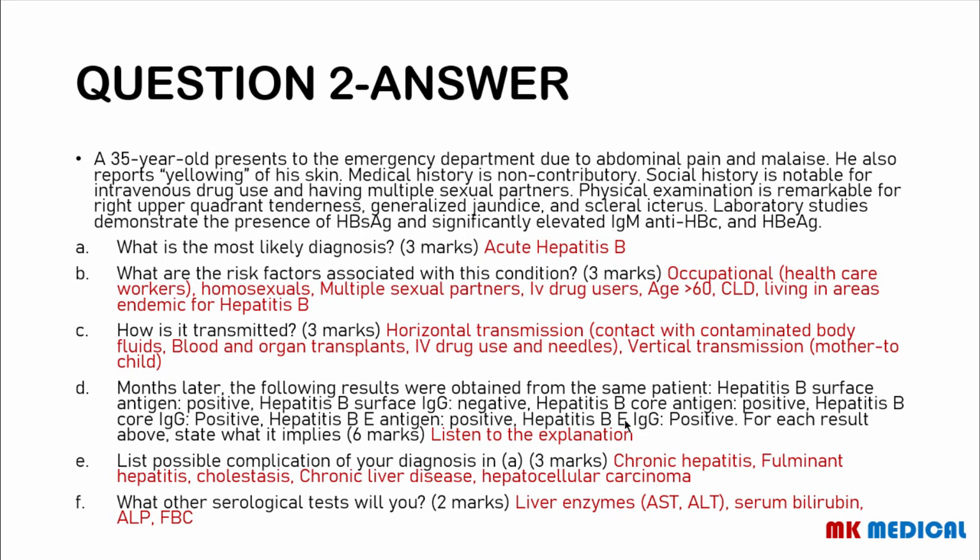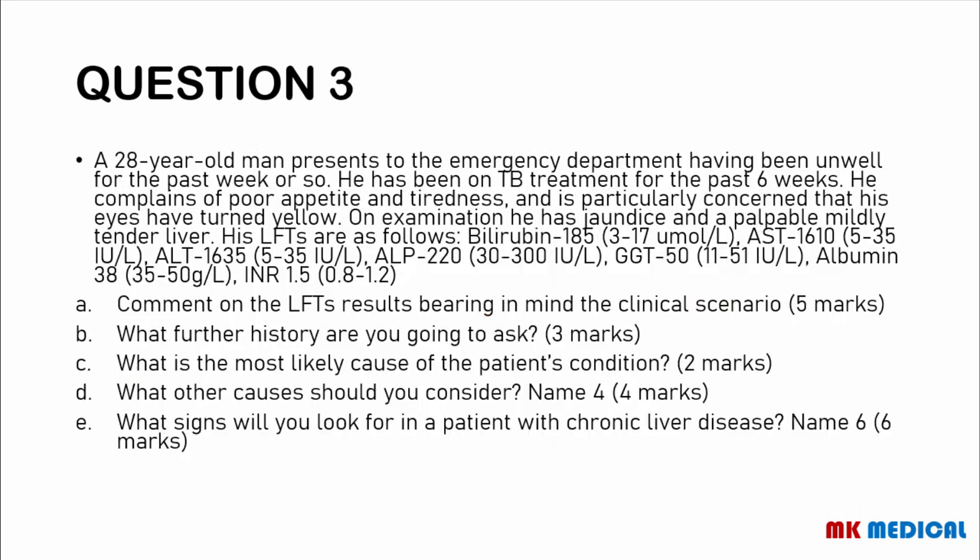Possible complications of acute hepatitis include chronic hepatitis, fulminant hepatitis where someone develops hepatic encephalopathy within eight weeks, cholestasis, chronic liver disease, and hepatocellular carcinoma. Other serological tests include liver enzymes such as AST and ALT, biliary tract enzymes such as alkaline phosphatase, serum bilirubin, and a full blood count.